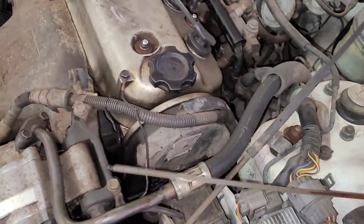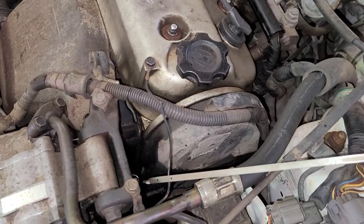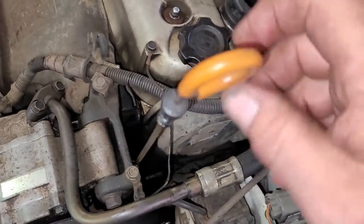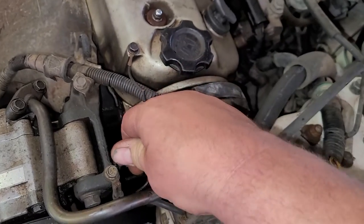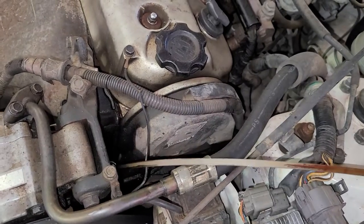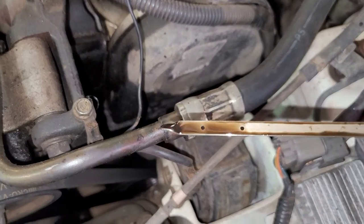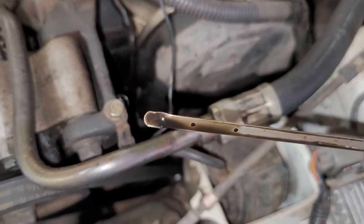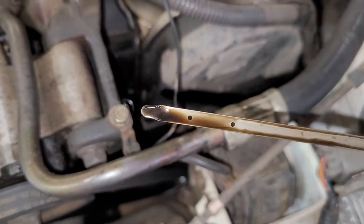I haven't put the stick in yet — well, I have, but I just cleaned it off. You see, it's clean. So now this is brand new oil. It has zero miles on it. See how dirty that is? I mean, that's disgusting. It's dirty. It's filthy.